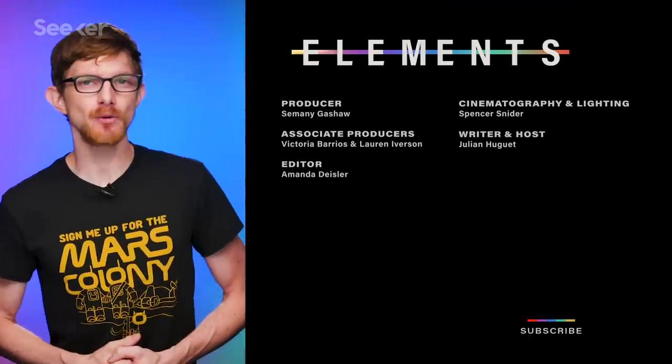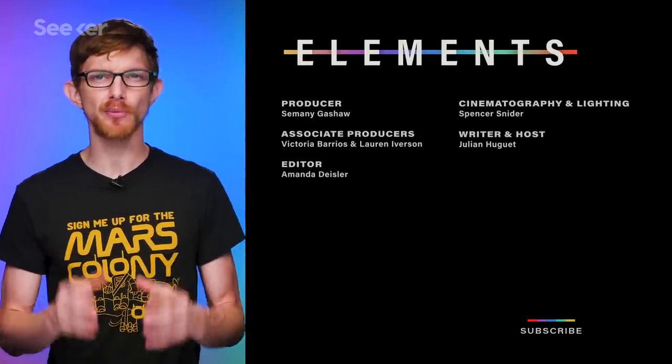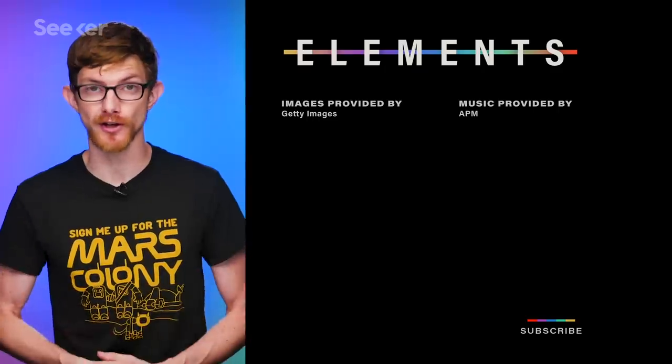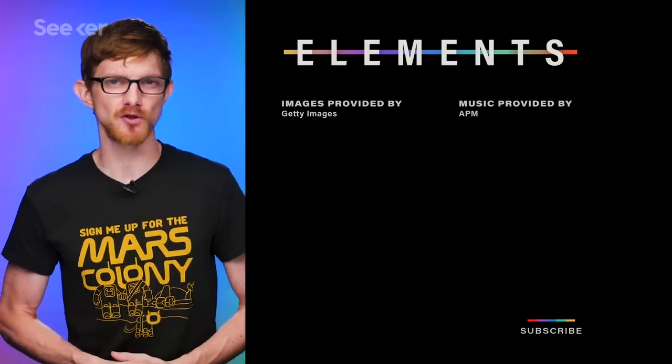If you want to learn more about living on Mars, check out this Focal Point episode on how engineers are building 3D-printed habitats for the Red Planet. Would you live in a greenhouse on Mars, even if it meant you could never return to Earth? Let us know in the comments, and click subscribe as you scroll by.